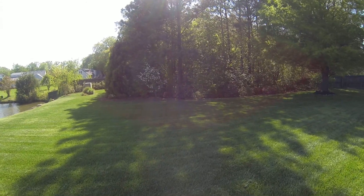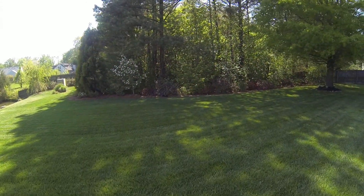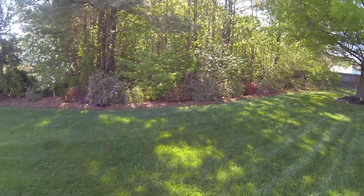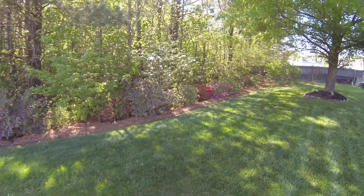Dogwoods are out, doing well. The azaleas that you helped plant are starting to come out now. Spring is finally here.